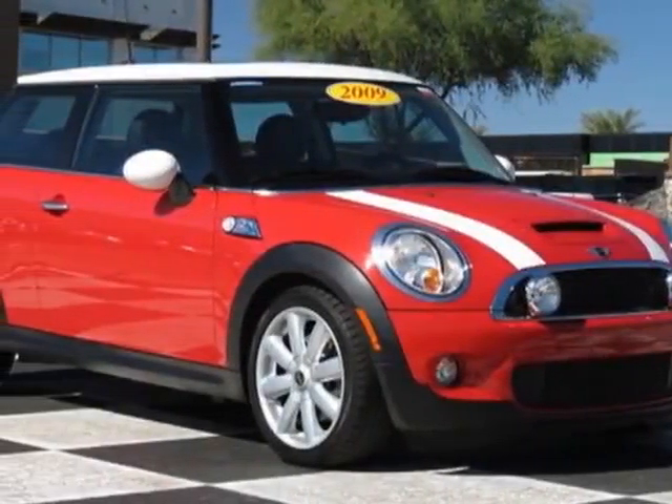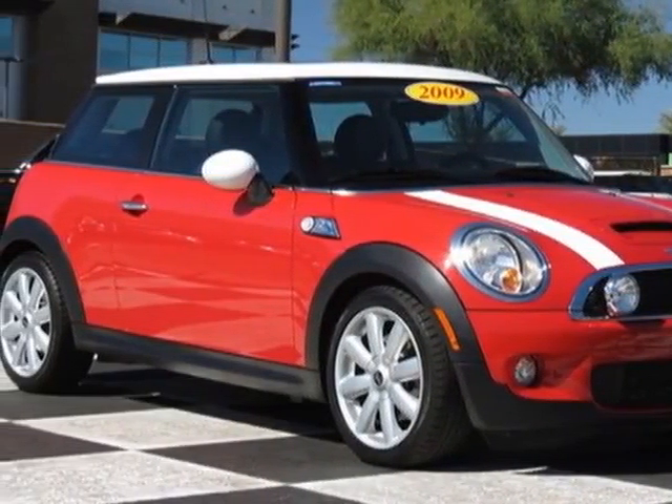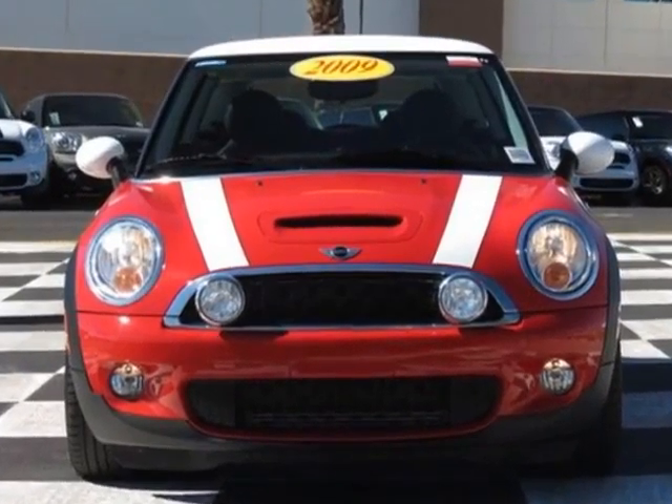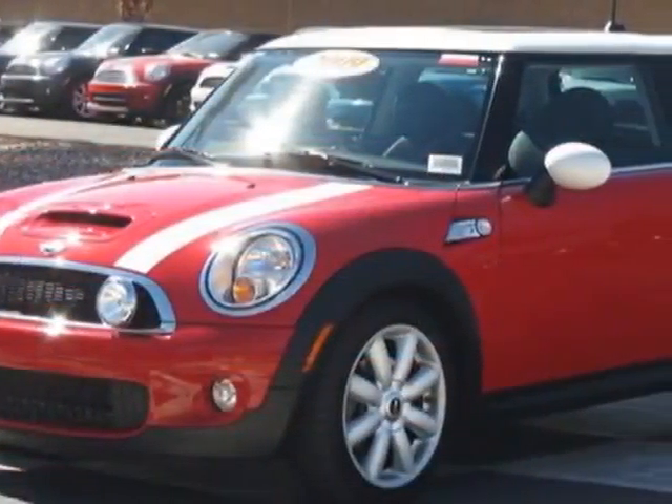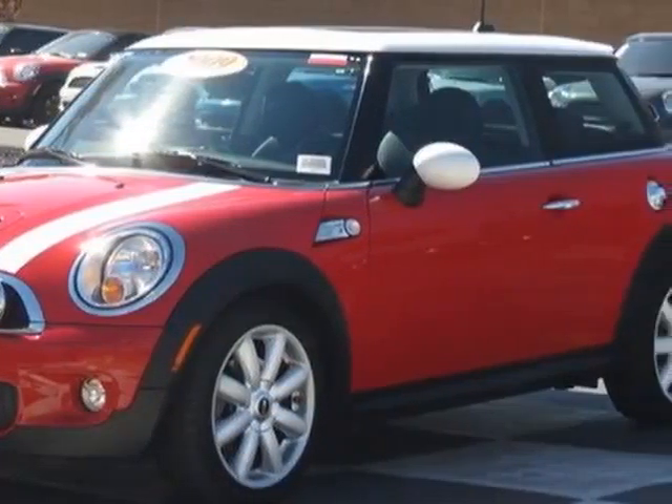Come take a look at this 2009 Mini Cooper Hardtop. This Cooper Hardtop has just under 29,500 miles. For your protection, a service contract is available.